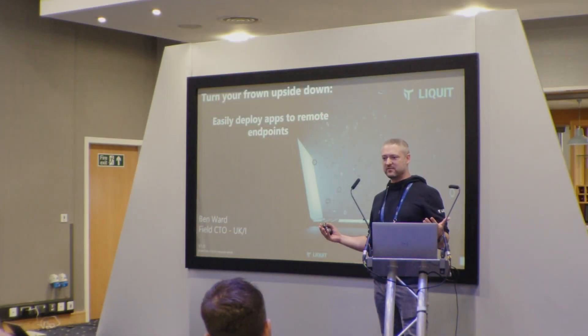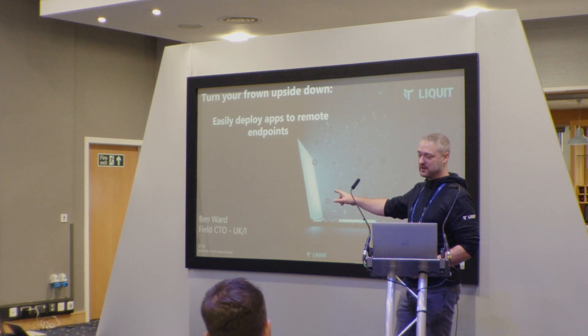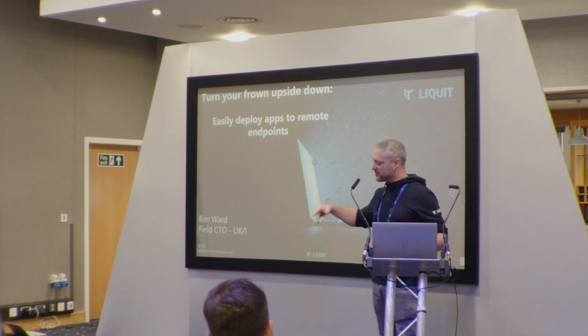Thank you everyone for coming along, thank you for sitting at the front. I'm Ben Wardfield, CTO UK at Liquid. Last time I did a presentation it was all about teabags — I've got a slightly different theme this time. I like to walk around the stage but I need to stay here with the microphone, so I'm just going to jiggle around quite a lot.